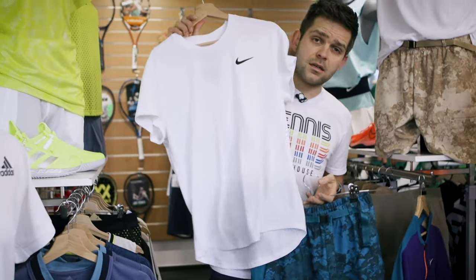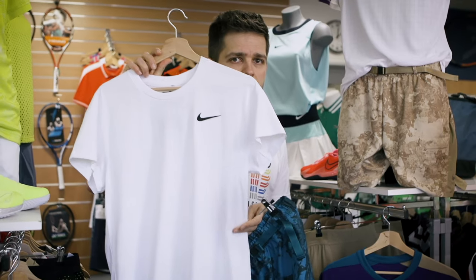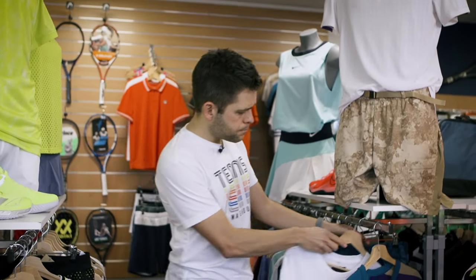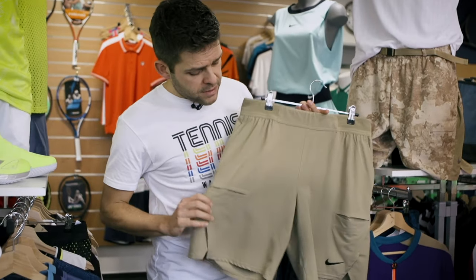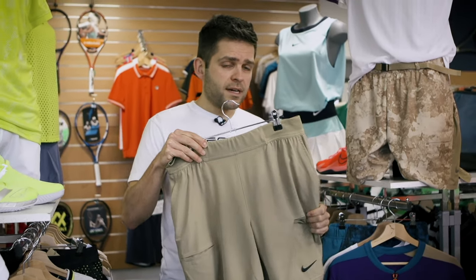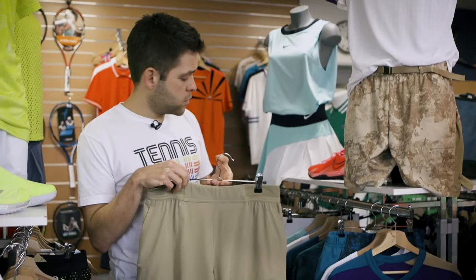This is Grigor Dimitrov's outfit. He's going to have a classic white crew from Nike — really nice material, super soft and super breathable. You can combine it with blue or some other colors. If you don't like the camo print shorts, there are a lot of other shorts from Nike available in white, black, and light blue. Super nice material, super light, and you can also combine those with the polo if you prefer.